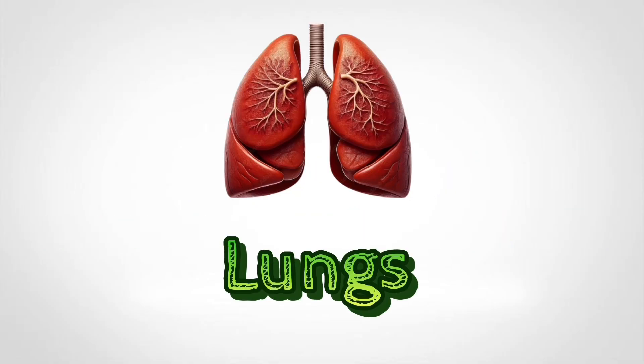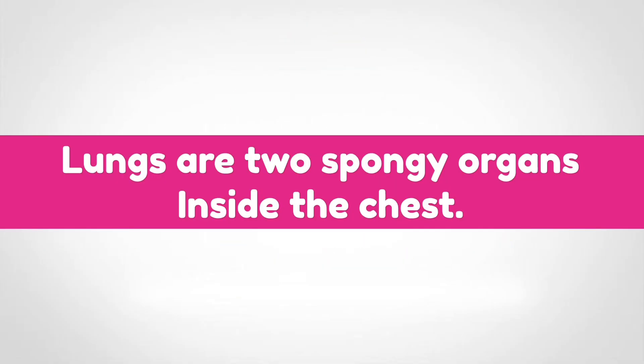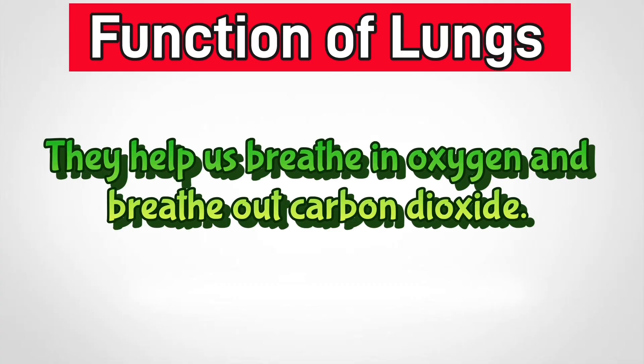Lungs. Lungs are two spongy organs inside the chest. They help us breathe in oxygen and breathe out carbon dioxide.